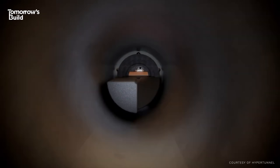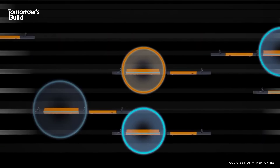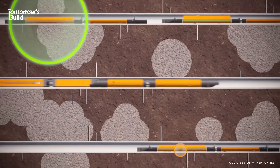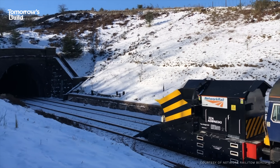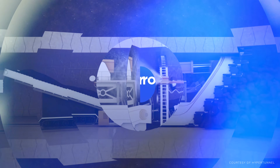But this new take on tunnelling is unlike anything we've seen before, because all the work is carried out by swarms of robots – yes, really – and it actually works. And that's not all: 3D printing, autonomous vehicles, digital twins – it's a system that's about as high-tech as you can get, and there are some big partnerships already in place. This is how you dig a tunnel in a way that's far from boring.